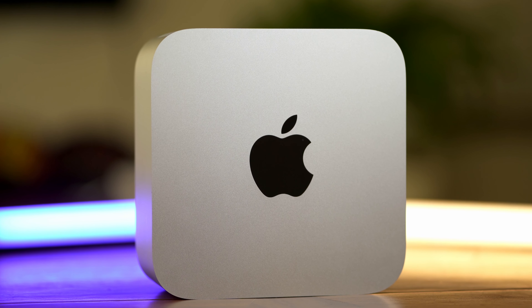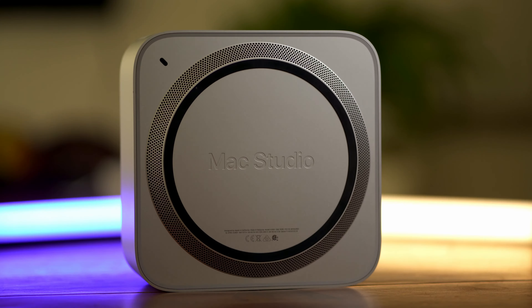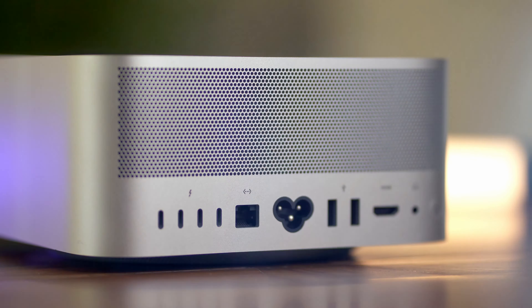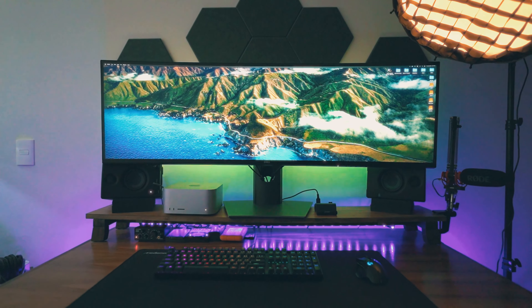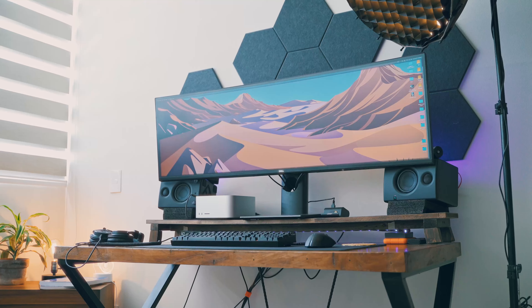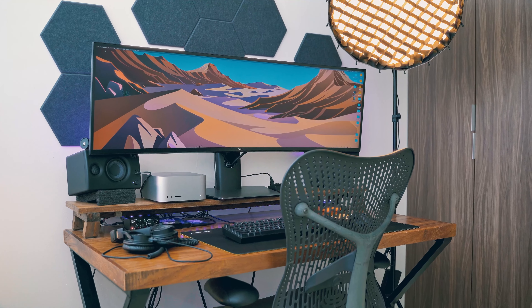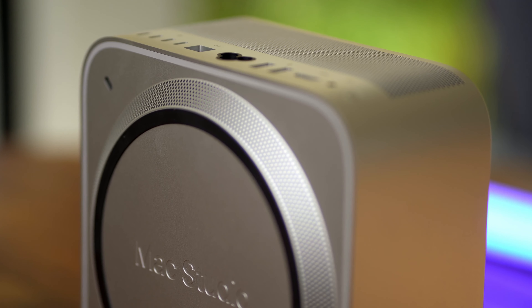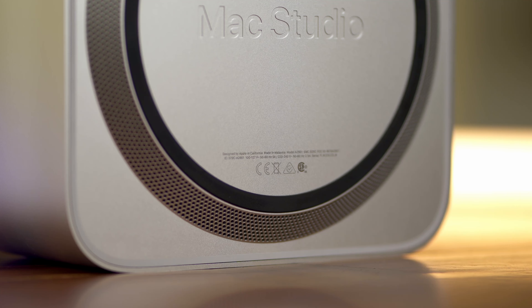Let's get into the design of the Mac Studio. It blows my mind how such a powerful computer can fit into such a small form factor. My PC alone is like 10 times bigger and probably 10 times less powerful than my Mac Studio. The M2 Max Mac Studio has two USB-A ports, four Thunderbolt 4 ports, 10 gigabit Ethernet, an HDMI port capable of one display at 8K resolution at 60 hertz or a 4K display at 240 hertz, and a 3.5mm headphone jack. Above the ports and under the computer are the fan vents. The studio is extremely quiet no matter what I'm doing, and I really like that about this computer.